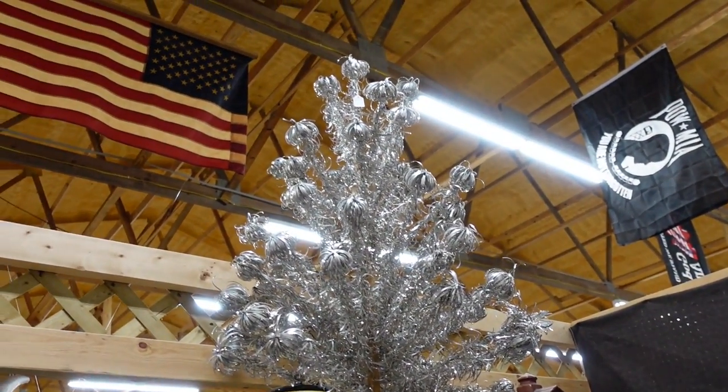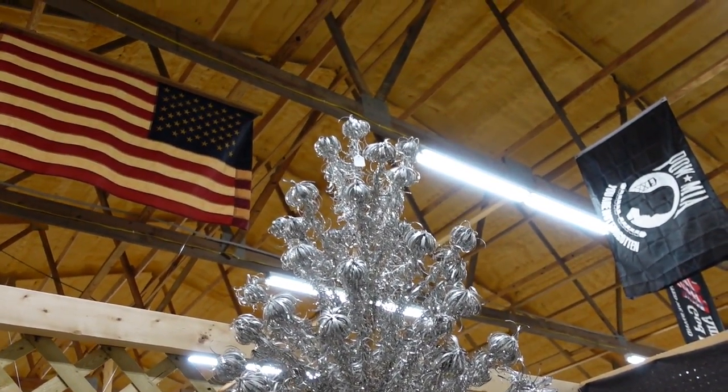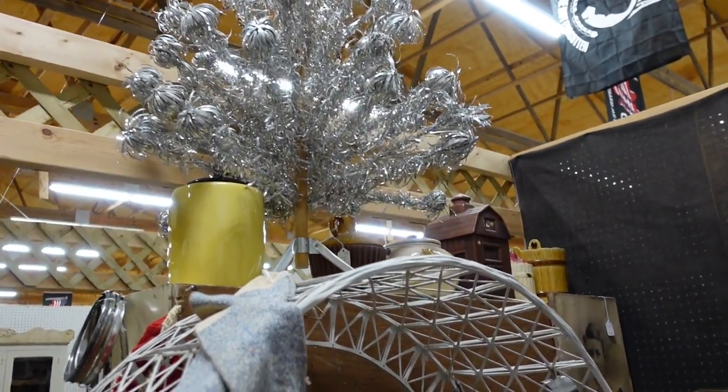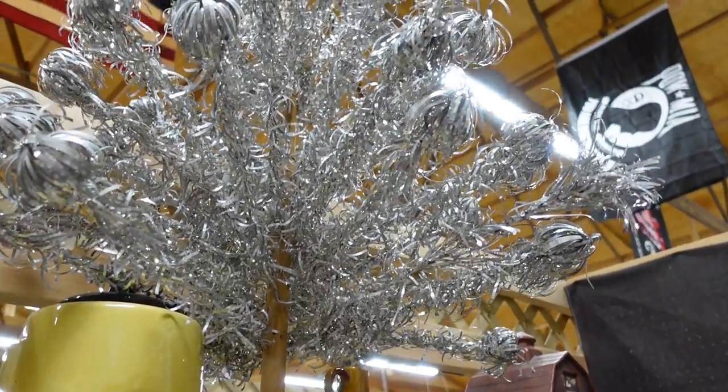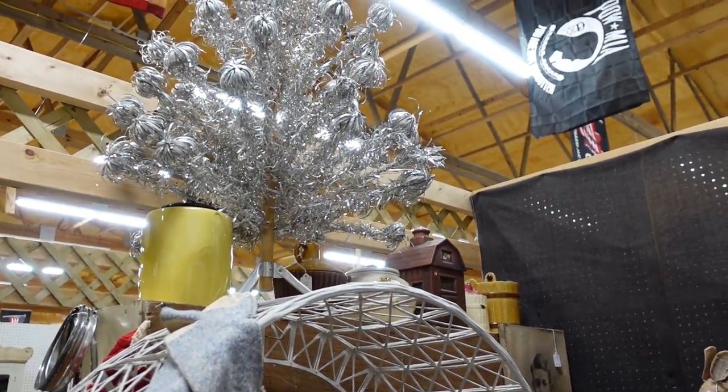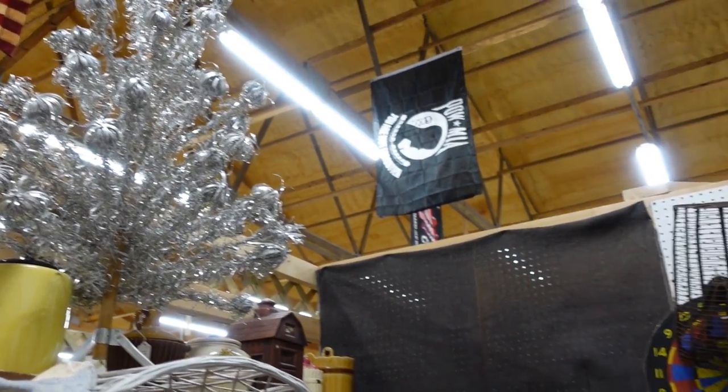There is a price on the little one — it says $265. It looks kind of wilted; the branches look kind of sad. Those are known as a pom-pom branch, but they're not really that pom-pommy looking.